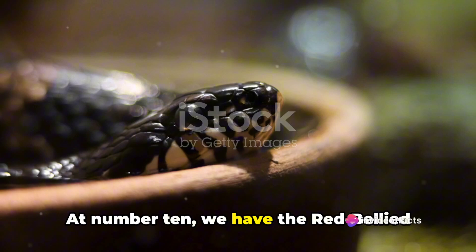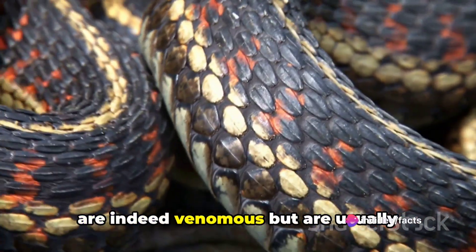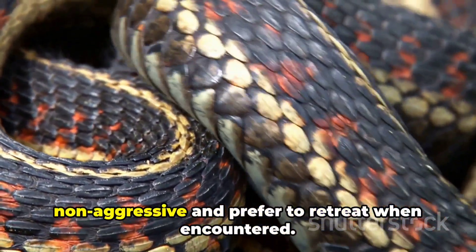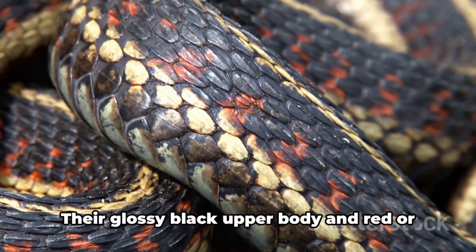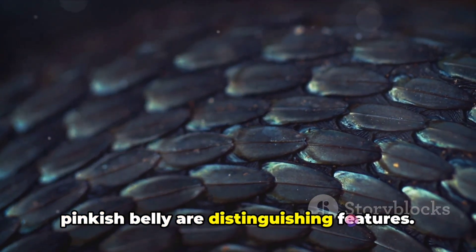At number 10, we have the red-bellied black snake. Native to eastern Australia, these snakes are indeed venomous, but are usually non-aggressive and prefer to retreat when encountered. Their glossy black upper body and red or pinkish belly are distinguishing features.